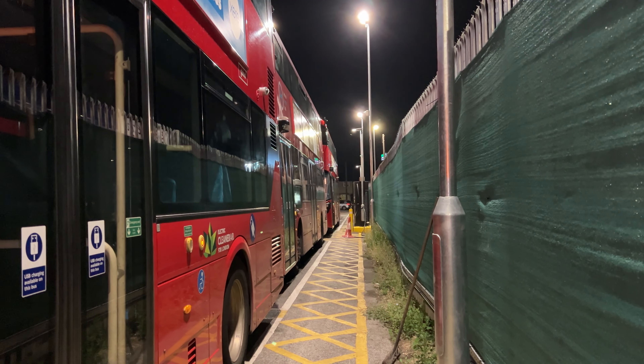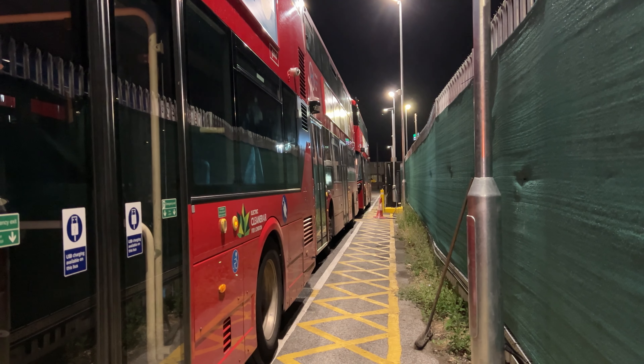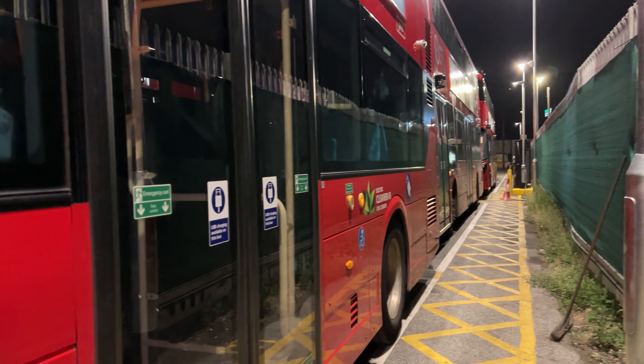Hello there everybody. Here we are down the side of Enfield Bus Garage in the road known as Hearts Way, where we park the Electra line of the electric buses for the 307. I've just finished my shift and I just thought we'd have a quick look at one of the charging units.